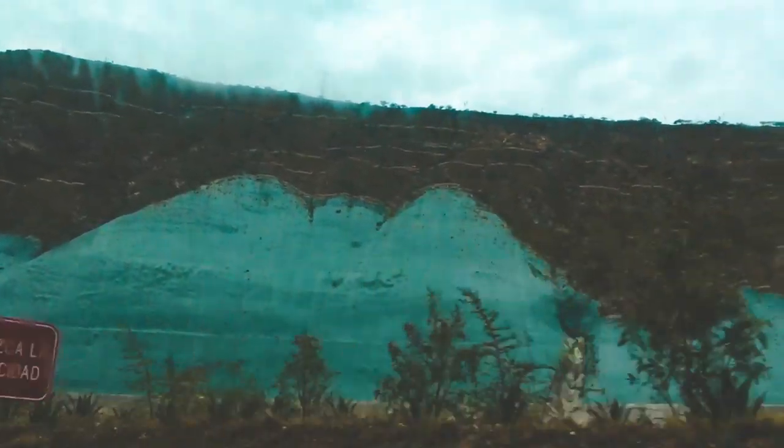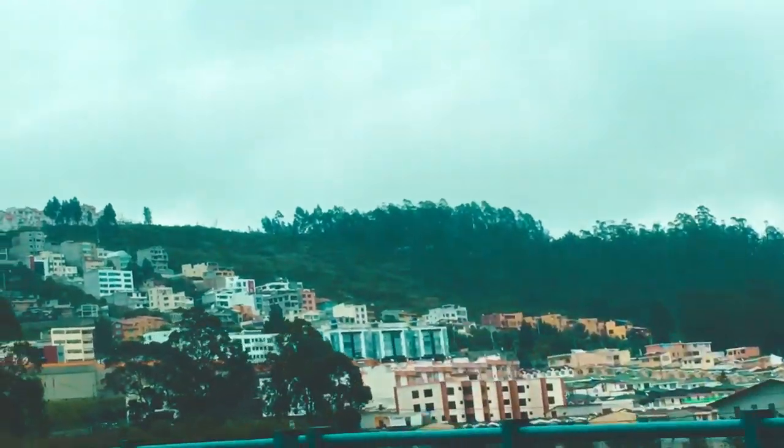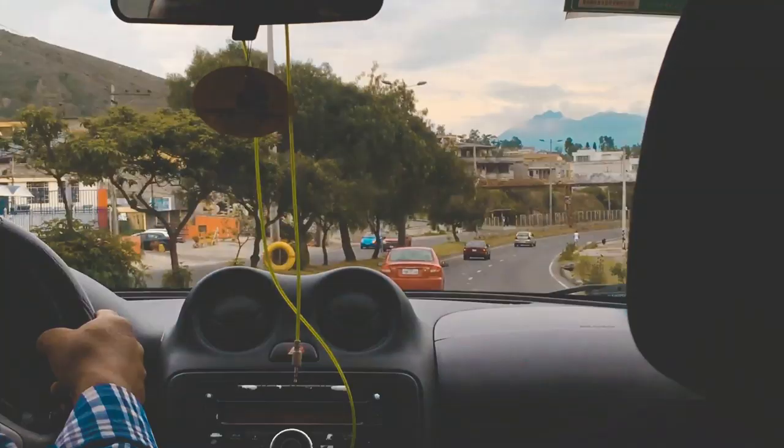Quito, the capital of Ecuador, stands at an altitude of 2,850 meters above sea level, situated between mountain peaks, which makes it the second highest capital city in the world.